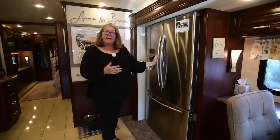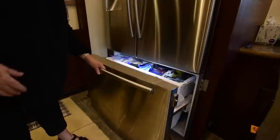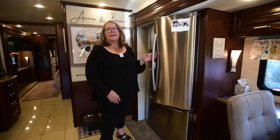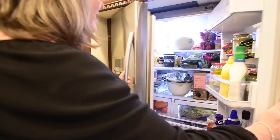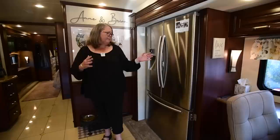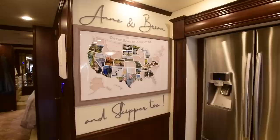We have lots of space for freezing meats and getting frozen vegetables. The pantry gives us a lot of space for storing food, and we can easily survive for a few weeks, if not a month or so — we keep beverages in there and lots of produce. Because it's a residential refrigerator, we don't have as many problems with things freezing that people with smaller RV refrigerators sometimes have.